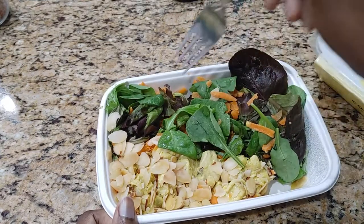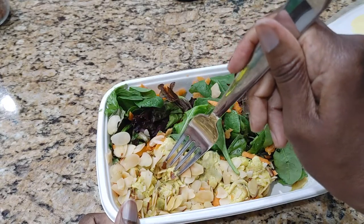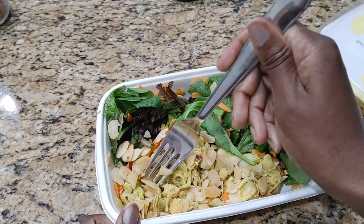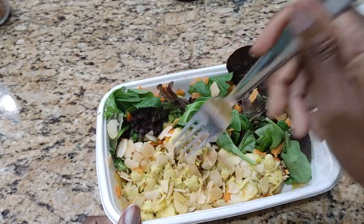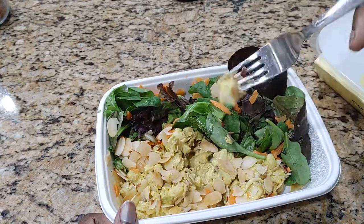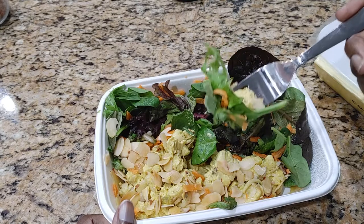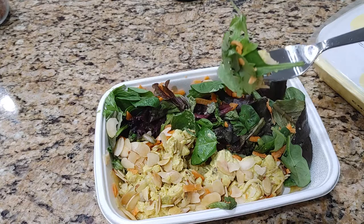Here are the greens, and then this is a chicken salad. These are — I don't know — almonds, walnuts, something. Let's see what it tastes like. It looks like curry chicken. That's a lot. Here's my bite — I tried to get a little bit of everything. Let me see how it is.